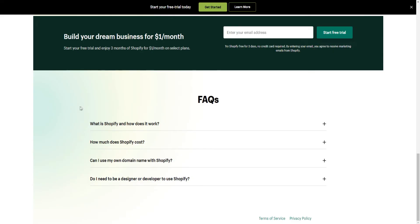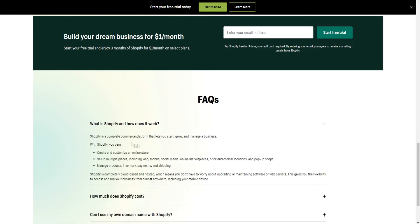We have a full video on what Shopify is on our YouTube channel. Briefly: Shopify is a complete commerce platform that lets you start, grow, and manage a business. With Shopify, you can create and customize an online store and sell across multiple channels including web, mobile, social media, online marketplaces, brick-and-mortar locations, and pop-up shops. You can manage products, inventory, payments, and shipping. Shopify is completely cloud-based and hosted, so you don't have to worry about upgrading or maintaining software or web servers — Shopify handles that on your behalf, giving you the flexibility to access your business from almost anywhere, including your mobile device.